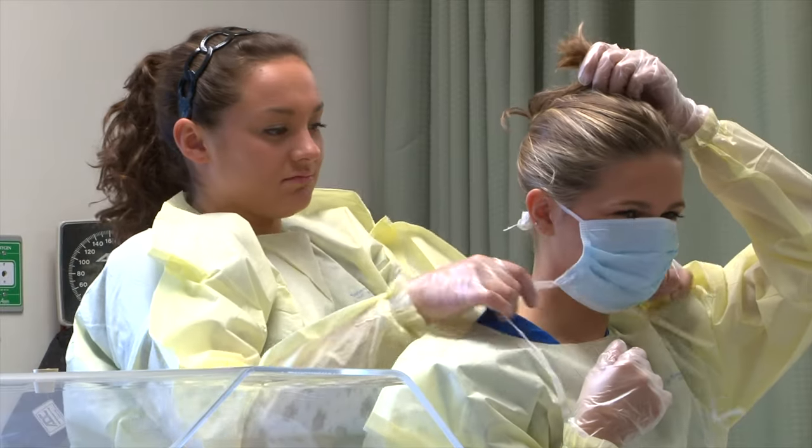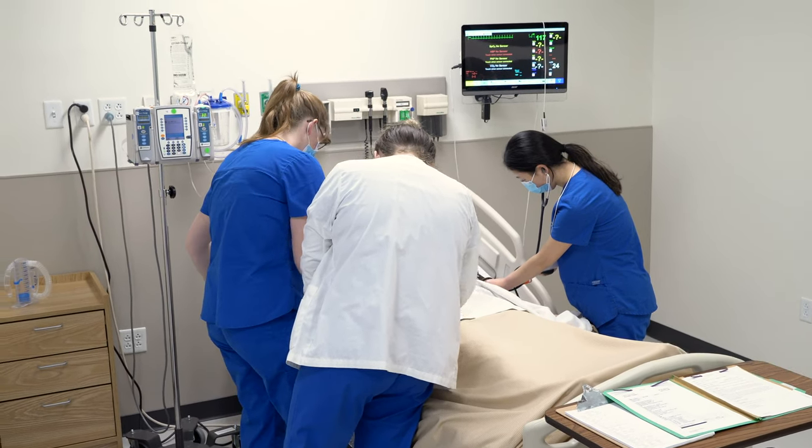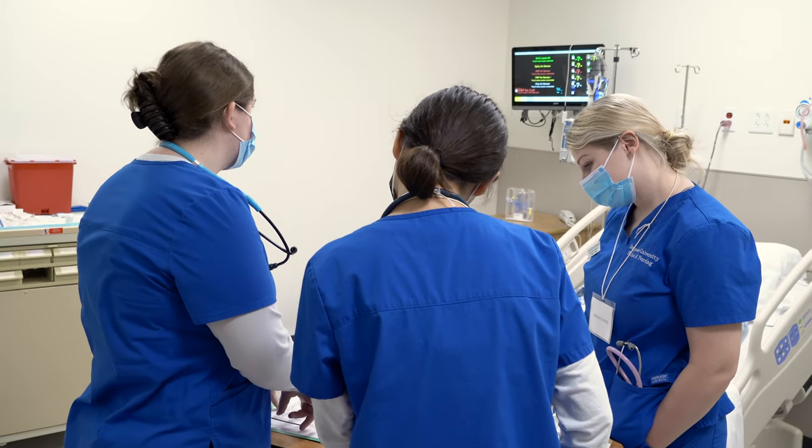Through high-fidelity simulations, students gain clinical knowledge and skills, as well as critical thinking, teamwork, and leadership, which are all vital skills for today's nurses.